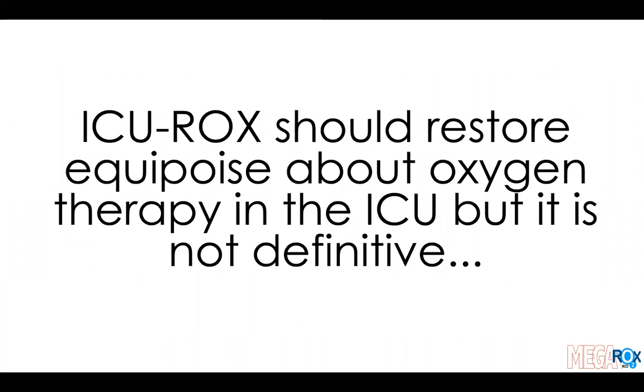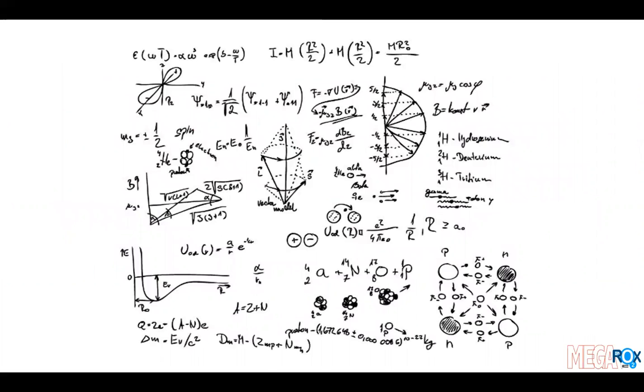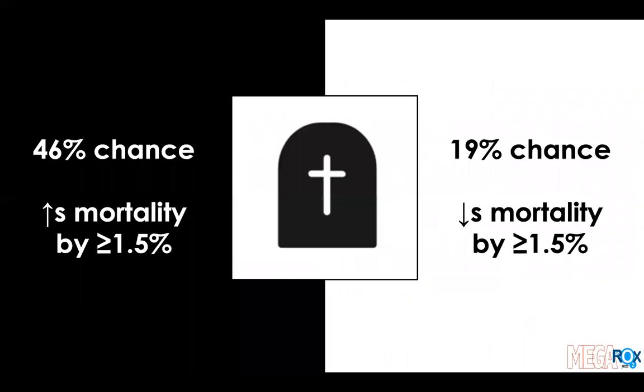Overall, ICU ROX has helped restore equipoise about oxygen therapy in the intensive care unit, but it's certainly not a definitive trial. If you conduct various forms of statistical analysis, you can work out that conservative oxygen therapy, based on the distribution of data in ICU ROX, has a 46% chance of increasing mortality by one and a half percentage points and a 19% chance of decreasing mortality by 1.5 percentage points. These would be important effects for the many tens of thousands of patients who receive mechanical ventilation in the intensive care unit around the world each year.